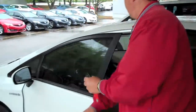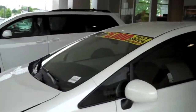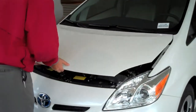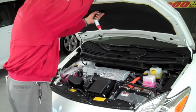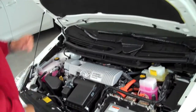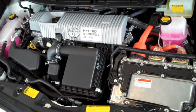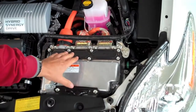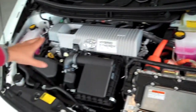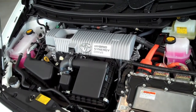We're going to open the hood to check out the gasoline engine and also the electric motor. I'm going to show you how easy it is to access your fluids if you need to do a spot check. We have a 1.8 liter dual overhead cam engine. This is our electric motor. Here we have our fuse box. All the fluids are marked in clear containers so you can just take a real quick check on all of them.